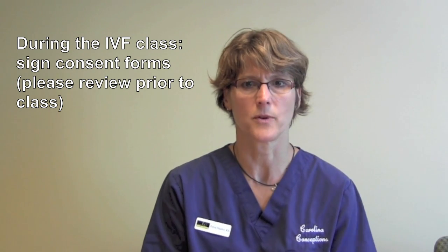Lastly, we're going to have you sign the IVF consents. The class time is approximately 45 minutes, and then you can follow up with any questions you have after that. We look forward to seeing you in our IVF nurse education class.